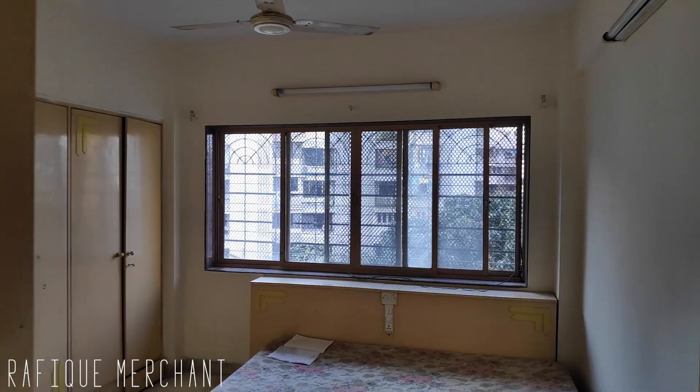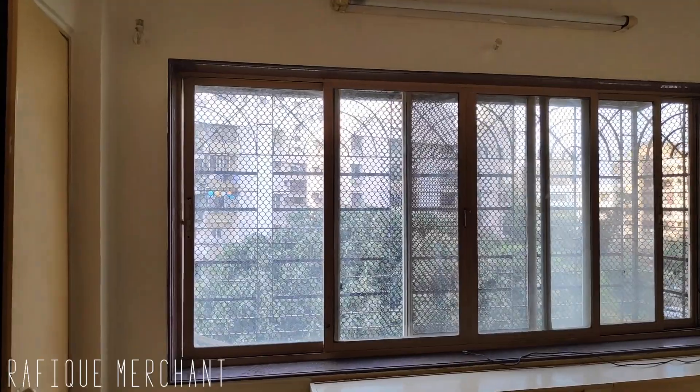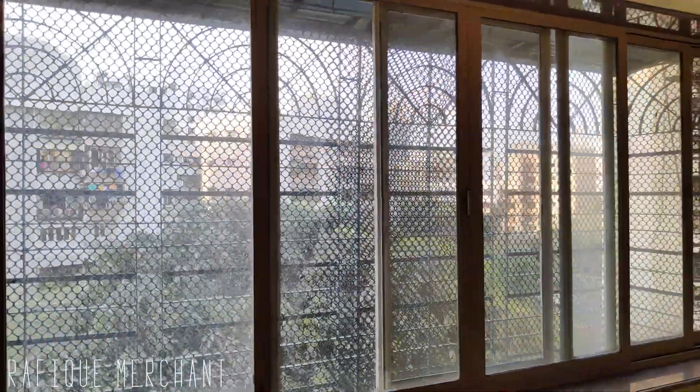The second bedroom hasn't been newly done — it's been used. It has a loft area, a bed, and a wardrobe. The windows could ideally be longer like French windows, but the person buying or renting can do a little bit of decoration here and there.